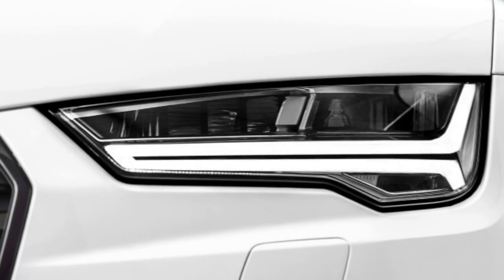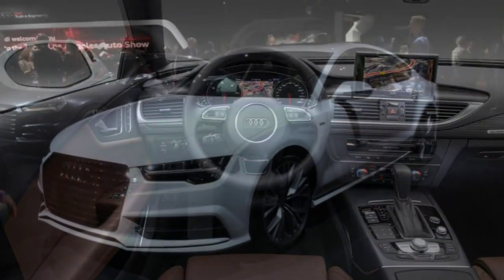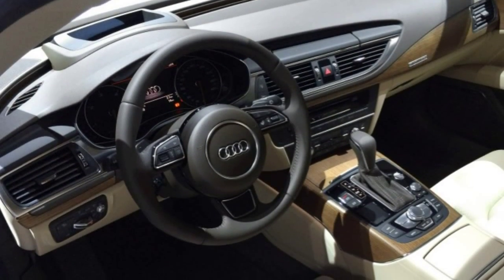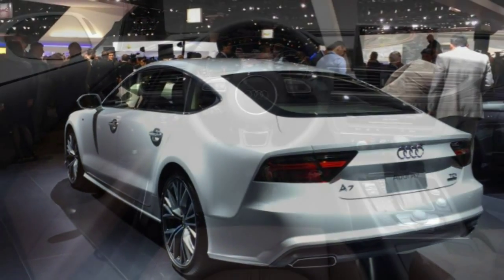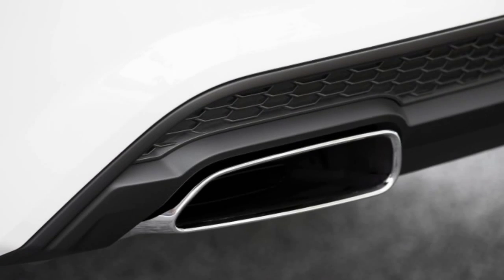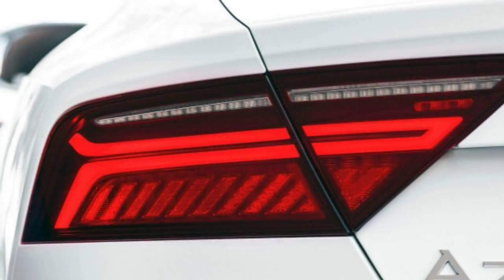2016 Audi A7 Reveal — What's New for 2016. The 2016 Audi A7 receives revised front and rear styling, a standard power-adjustable steering wheel, standard LED headlights, a more capable infotainment system with 4G mobile Wi-Fi and USB audio connectivity, expanded interior trim options, and available massaging front seats. Also, the gas-powered 3.0T engine has been revised to produce 23 extra horsepower and improved fuel economy.